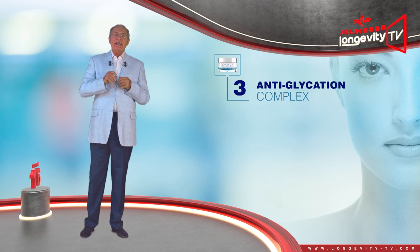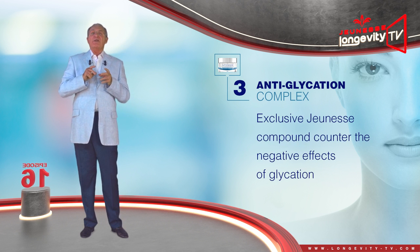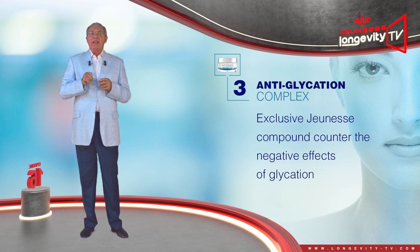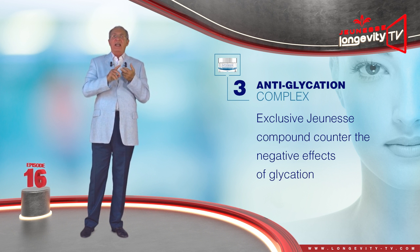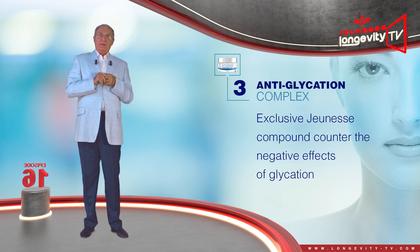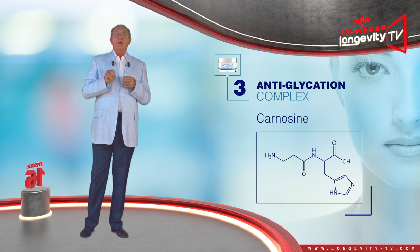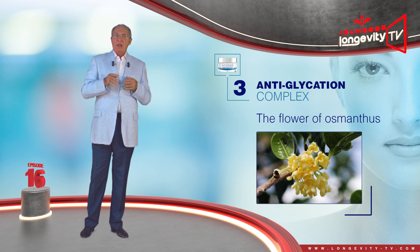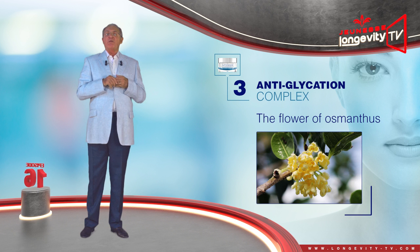The anti-glycation complex — this unique, exclusive Jeunesse compound — will counter the negative effects of glycation, that is the excess of sugar which brings about the immobilization of proteins such as elastin and collagen, and leads to wrinkling. Carnosine is one of the only ingredients capable of breaking the bond which immobilizes the protein. The flower of osmanthus, also known as fragrant olive, not only has a flowery beneficial aroma, but is also capable of preventing glycation.